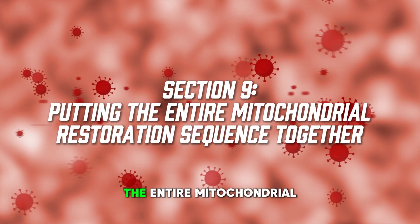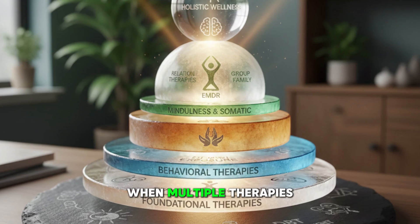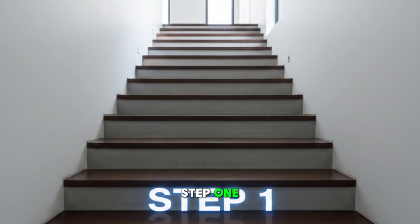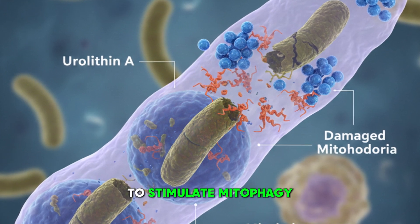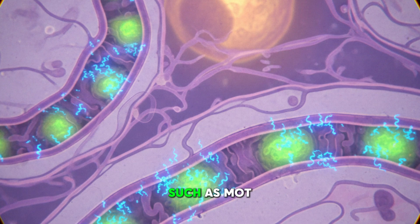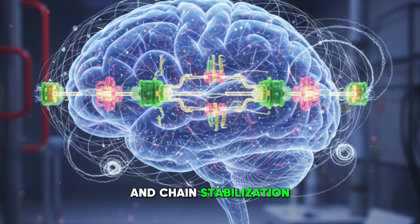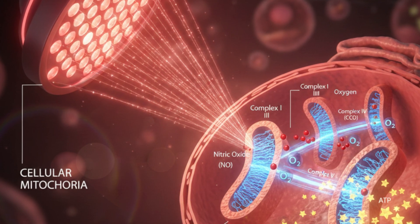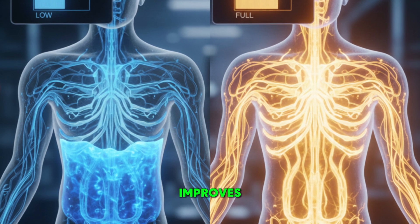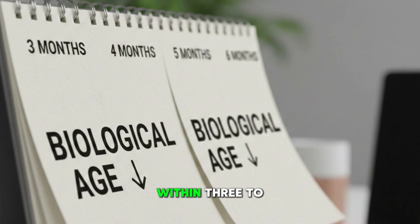Section nine: putting the entire mitochondrial restoration sequence together. The mitochondrial network repairs itself when multiple therapies are layered in a strategic sequence. Step one: begin urolithin A to stimulate mitophagy. Step two: add NAD precursors to fuel repair. Step three: introduce mitochondrial peptides such as MOTS-C or SS-31 for targeted support. Step four: add methylene blue for cognitive enhancement and chain stabilization. Step five: use red light therapy to activate electron transport. Step six: incorporate fasting to trigger repair pathways. Step seven: add structured exercise once energy capacity improves. Patients begin to feel better within two to six weeks; laboratory improvements begin within eight to 12 weeks; biological age markers may drop within three to six months.